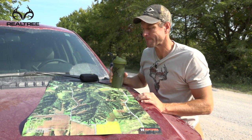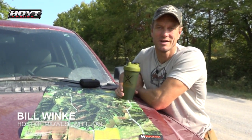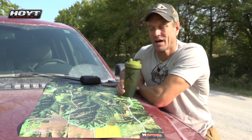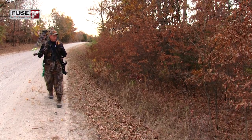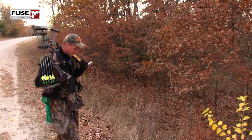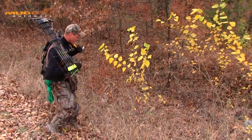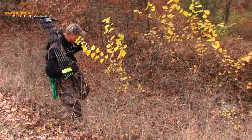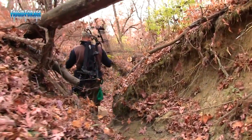Welcome to Midwest Whitetail. On today's episode I'm going to talk about entry and exit routes, and this is a subject that I'll hit on repeatedly with any stand location. My philosophy is there's no such thing as a great stand if the deer know that you're hunting it. I've taken a lot of spots that I thought were probably mediocre stands, and as long as I could get in there and the deer didn't know I was there, I'll eventually have success.